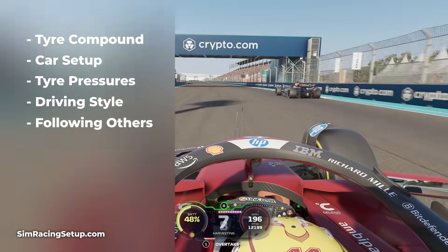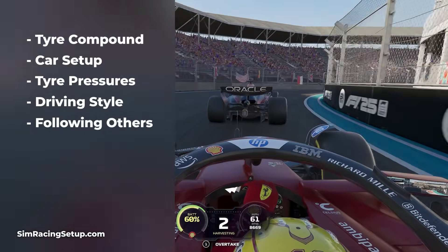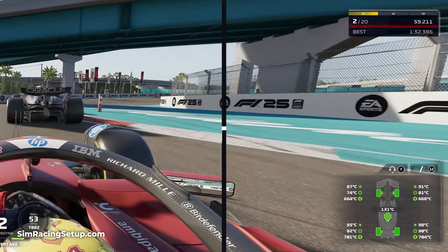If you're following cars closely, you're not getting that cool fresh air onto your tyres; instead the warm air from the rear of the car in front will also add to temperature build. So with all those factors considered, ultimately do you want hot or cold tyres? Which one performs best?